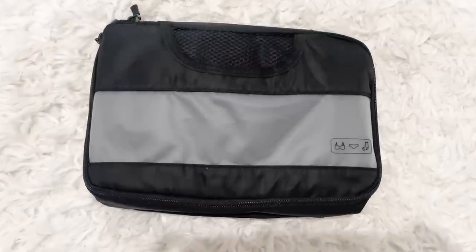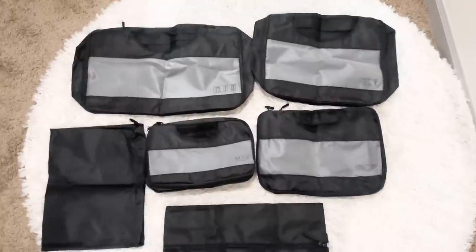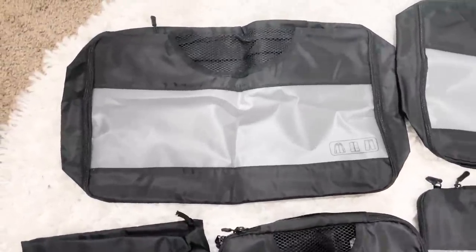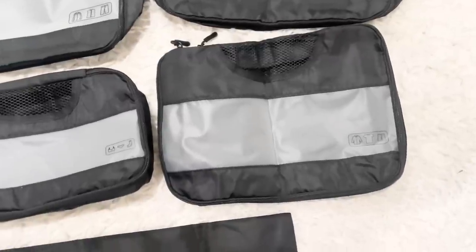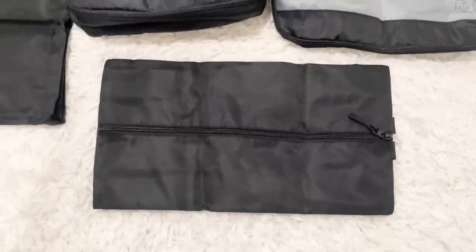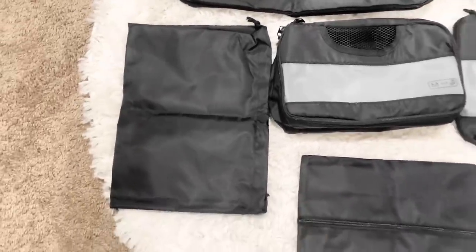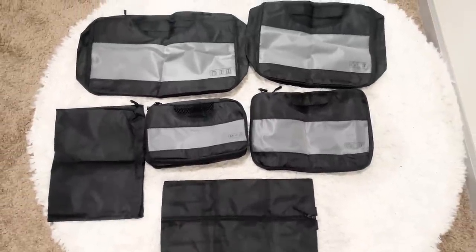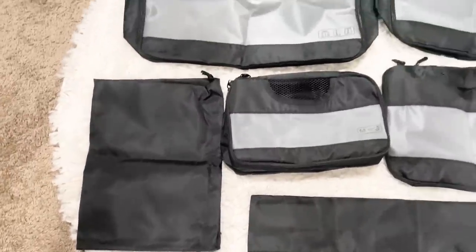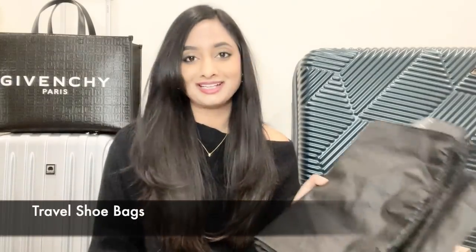Packing cubes are great for keeping everything organized inside your bag so you don't have to spend time hunting for a sweater. You can use them for socks, pants, shirts, even shoes. They come in different sizes and are all lightweight, taking up less space while keeping things separated nicely. I personally love this set from Amazon — it's a six-piece set with four different sizes: extra large, large, medium, and small, plus a laundry bag and a shoe bag. They're thick and waterproof and help reduce clothing wrinkles by preventing movement inside the luggage.